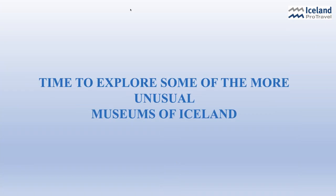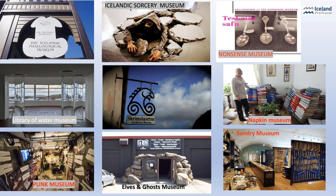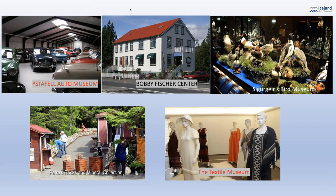Now it's time to step over the line a little bit and visit some interesting, unusual, obscure museums. On the screen are the ones we're going to touch upon — we have the penis museum, the sorcery museum, the nonsense museum, the napkin museum, the sundry museum, and a few more that we'll visit briefly today.